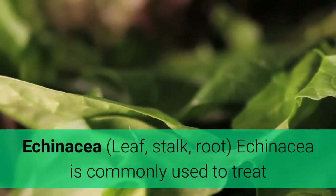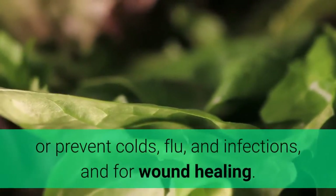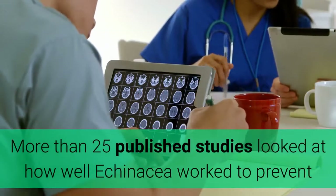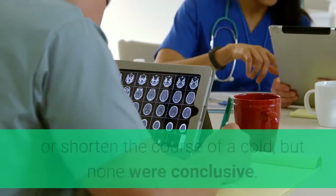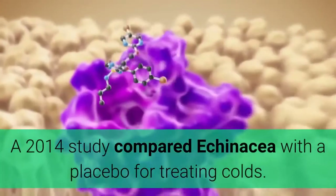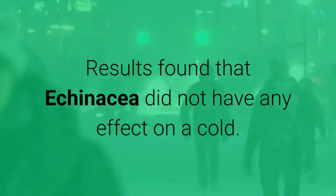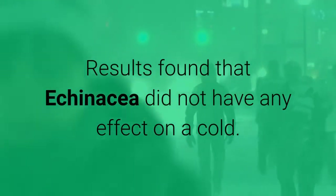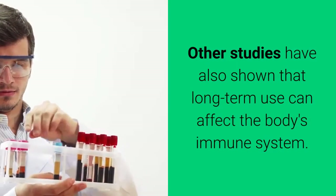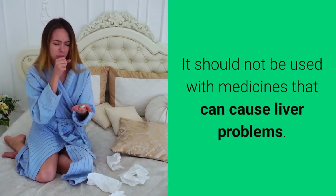Echinacea — leaf, stalk, root. Echinacea is commonly used to treat or prevent colds, flu, and infections, and for wound healing. More than 25 published studies looked at how well echinacea worked to prevent or shorten the course of a cold, but none were conclusive. A 2014 study compared echinacea with a placebo for treating colds and found that echinacea did not have any effect. Other studies have shown that long-term use can affect the body's immune system. It should not be used with medicines that can cause liver problems.